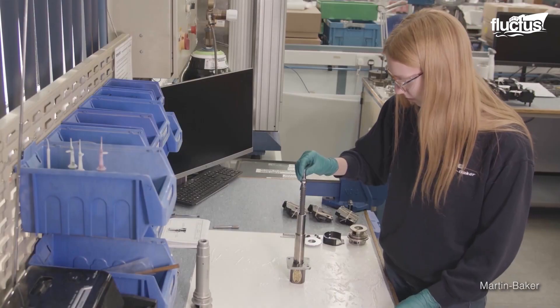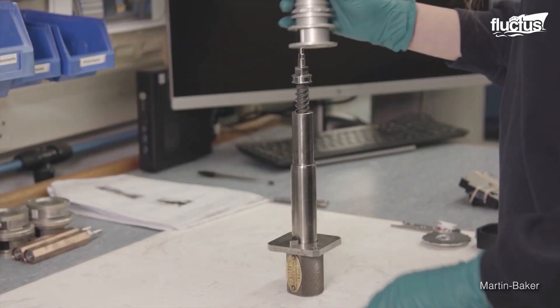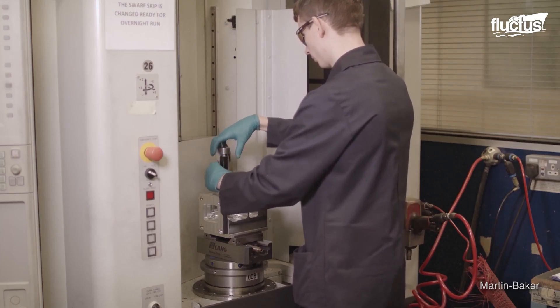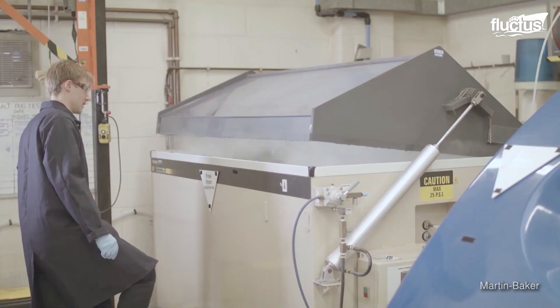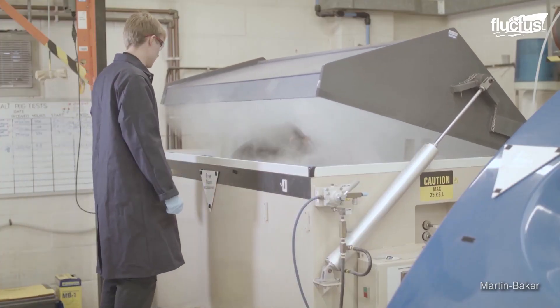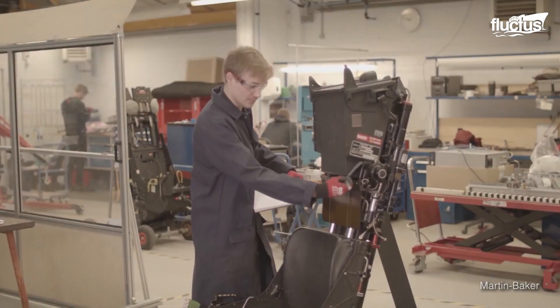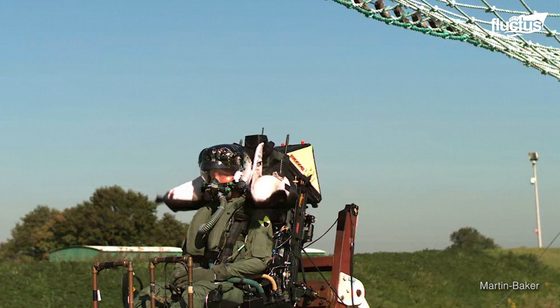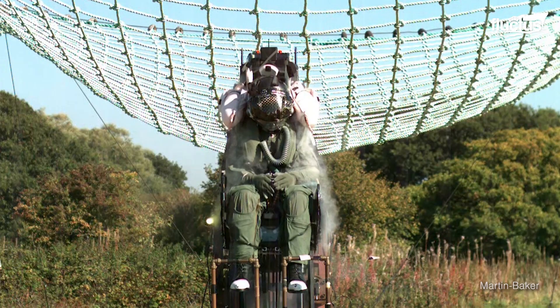There are just a few manufacturers of ejection seats in the world today, led in the Western world by British company Martin Baker, who has delivered more than 70,000 ejection seats to over 93 air forces around the globe, capturing more than 50% of the market and saving 7,677 lives until today.